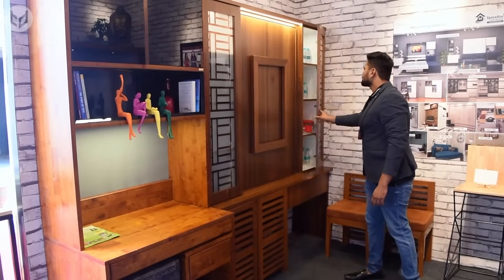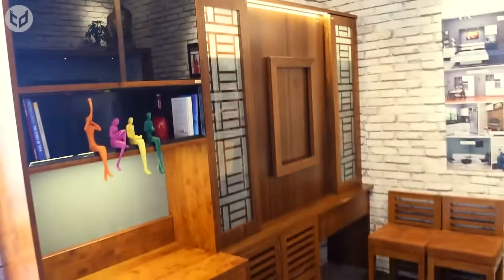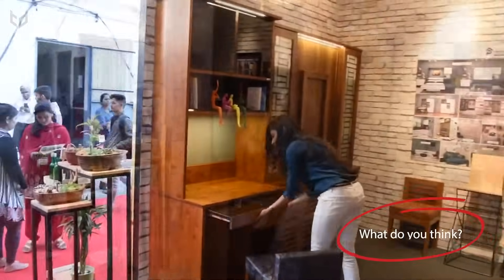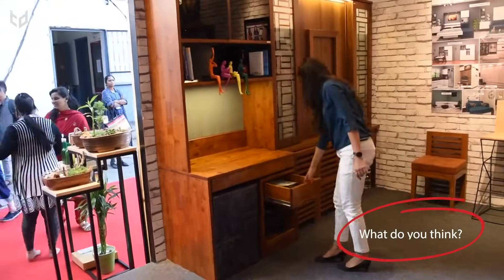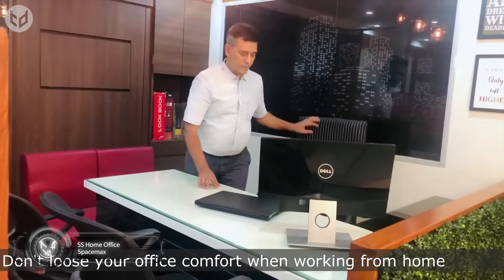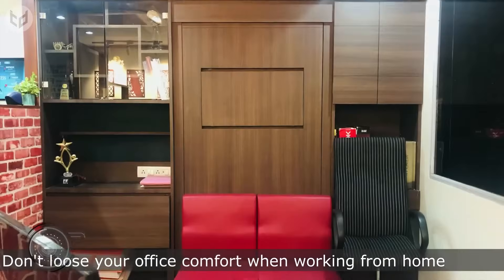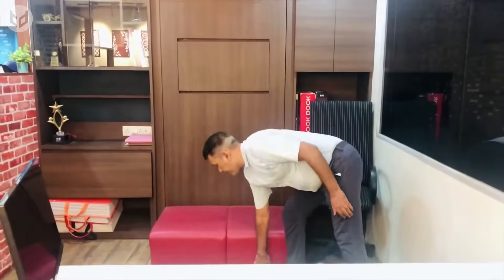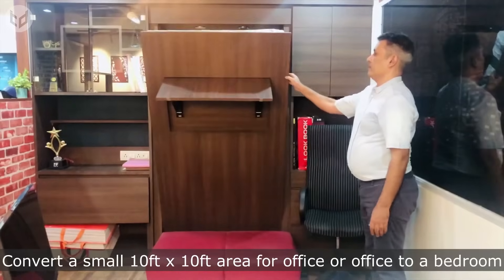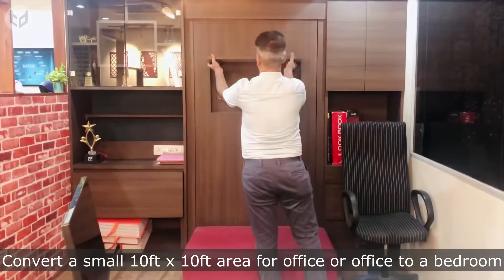Mark our words, smart furniture is the future. Working late from the office is not fun for anyone, so if you ever want to take a secret nap without your boss knowing, here's the perfect thing for you. The Smart Furniture Murphy beds by Space Maxson only require a 10' x 10' space. These beds can be hidden away in any wall of your office, along with matching wallpaper. To assemble the bed, just pull it out and place a Space Maxson foldable couch under it as support.